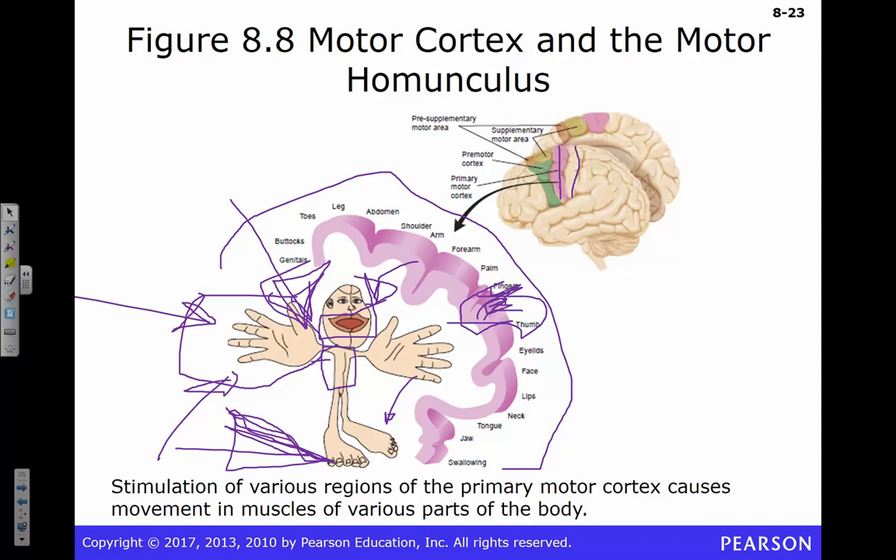A student asked whether wearing shoes decreases stimulation to your feet. Yes — someone with martial arts experience noted they perform better barefoot because of that additional sensory input. Your feet actually have a lot of sensory input and give you a lot of information about your surroundings. People who wear shoes all the time are not using that information as much.